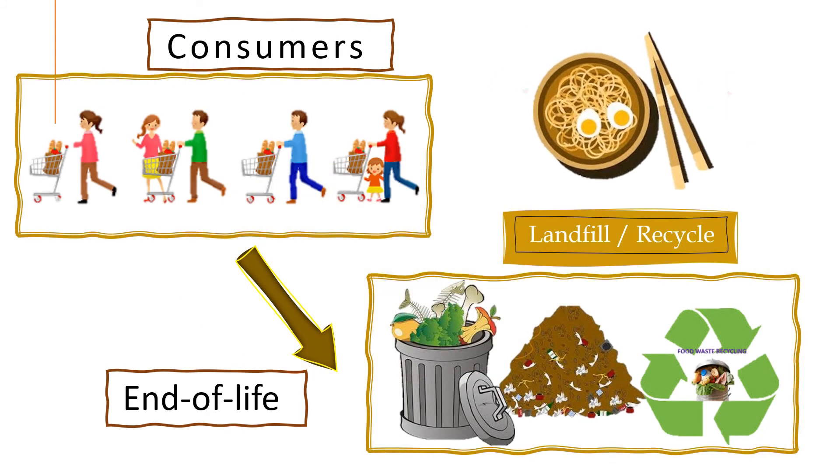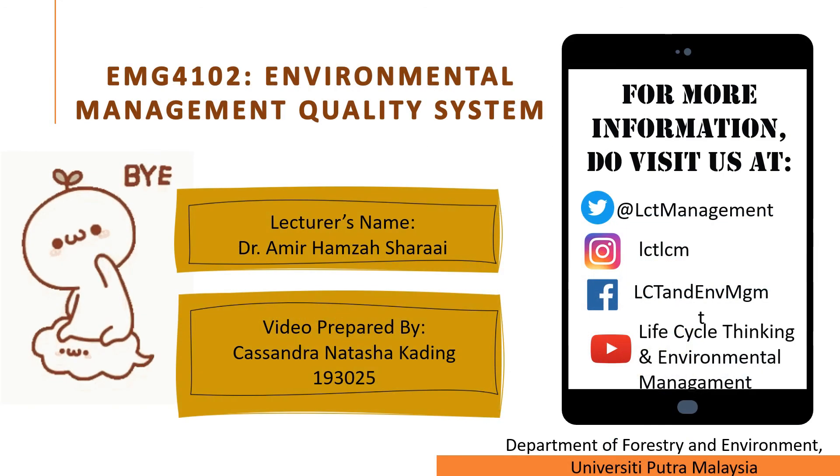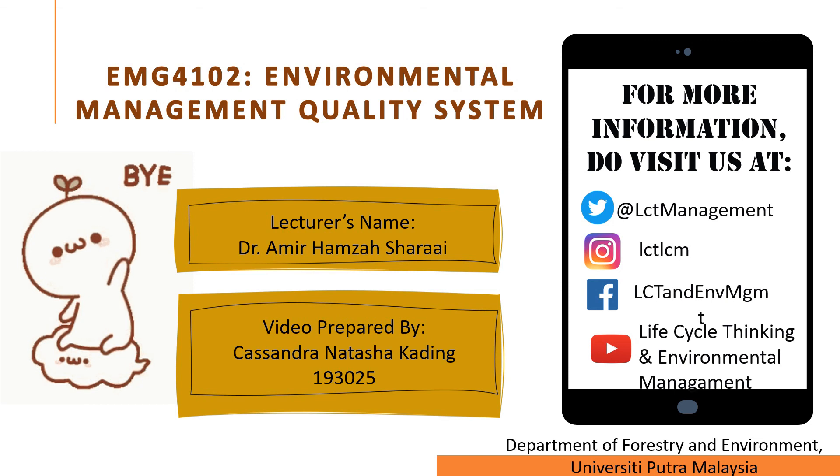The packaging of InstaNoodle, which is styrofoam cups, is then disposed of into the landfill, with some being recycled for other purposes. It is estimated that 25 billion styrofoam cups are thrown away per year. That is the end of the InstaNoodle lifecycle. Thank you for watching. For more information, do visit us on Twitter, Instagram, Facebook, and YouTube regarding Life Cycle Assessment and Environmental Management.